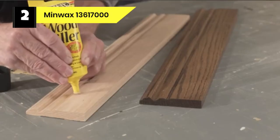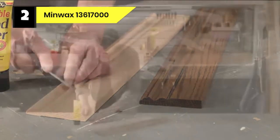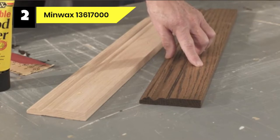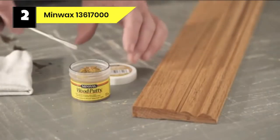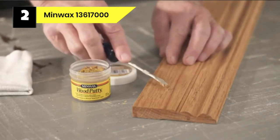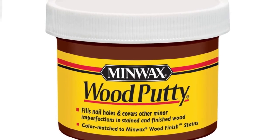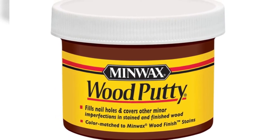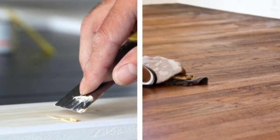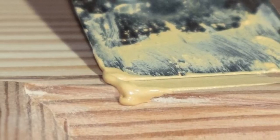Number 2: Minwax 13617000 Wood Filler for Deck Cracks. Minwax Wood Putty is a non-hardening pre-mixed putty that repairs small holes and covers other minor imperfections in painted, stained, and finished wood. It qualified for our list of the best wood fillers because it's a user-friendly product that's perfect for DIYers who don't have the patience for lengthy procedures. You don't have to sand this outdoor wood putty once it dries, as it will naturally blend right into your rotted wood.